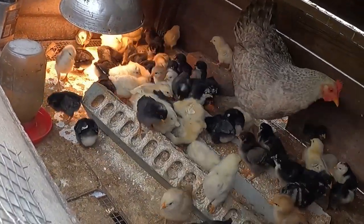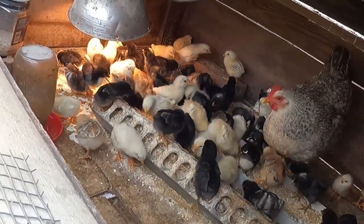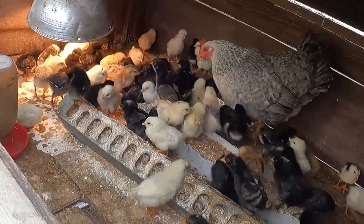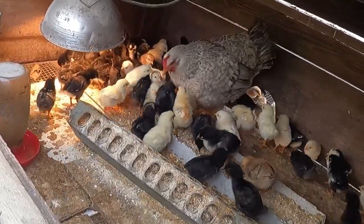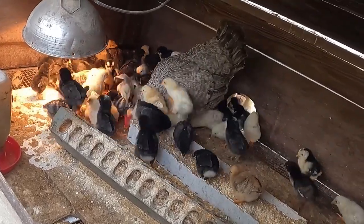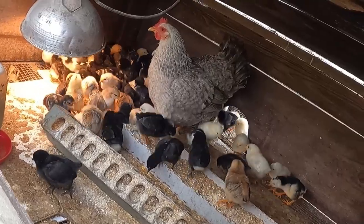A lot of babies. Yesterday Jada reminded me that this mama was actually an orphan herself — a chicken hawk got her mama — and now she's raising all these orphans.